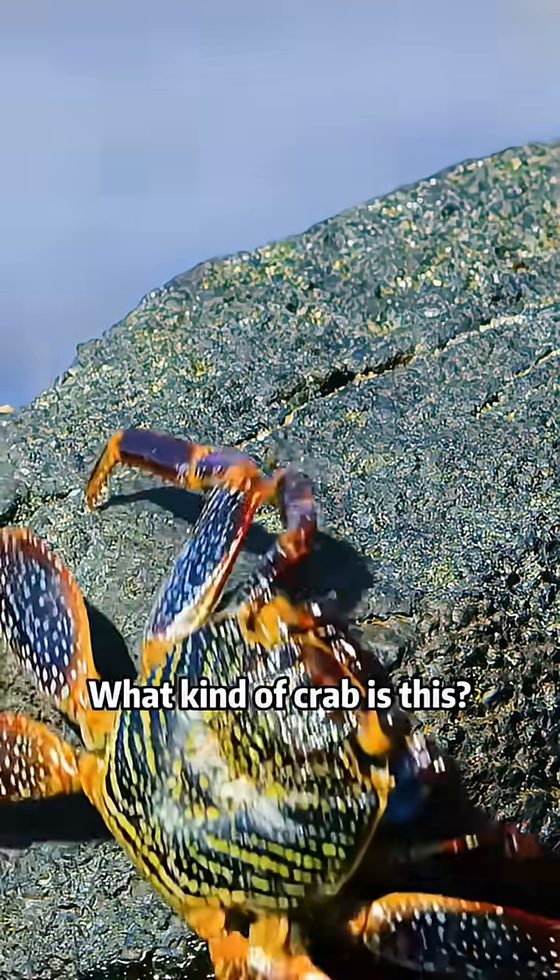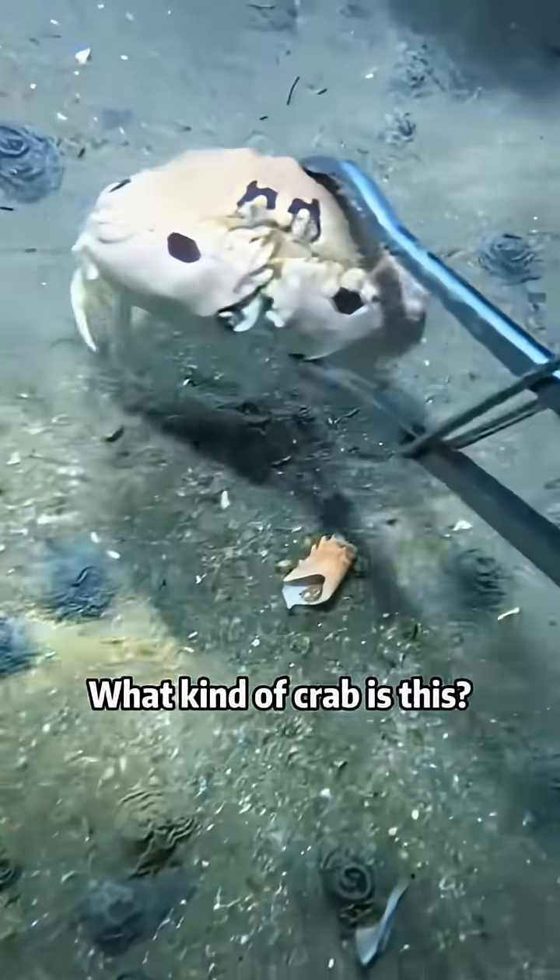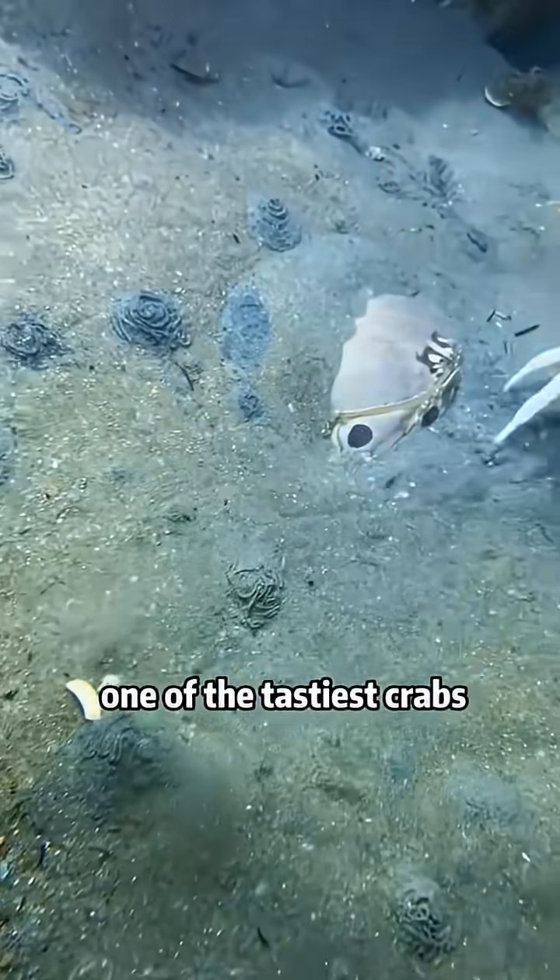What kind of crab is this? This is a frog crab with strong jumping scales. What kind of crab is this? This is a brown crab — one of the tastiest crabs.